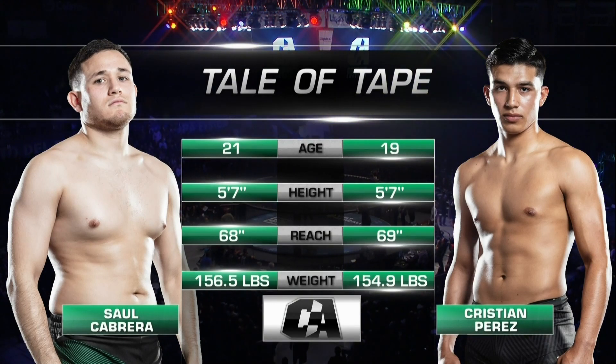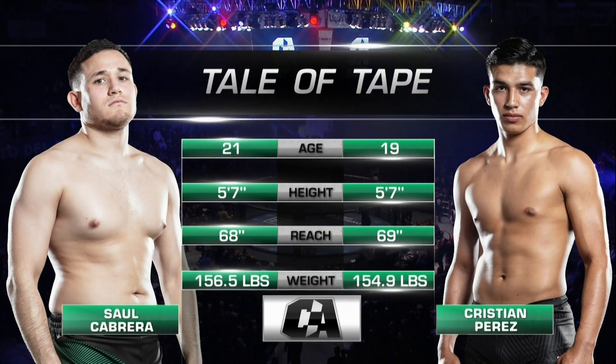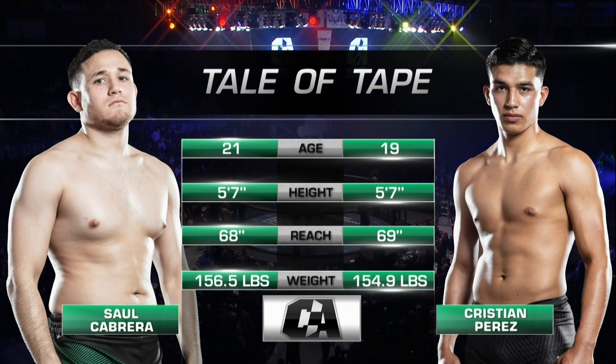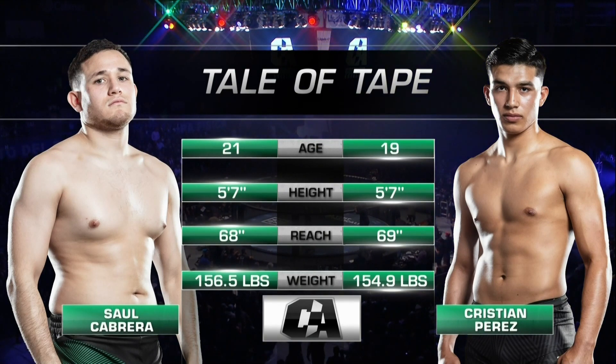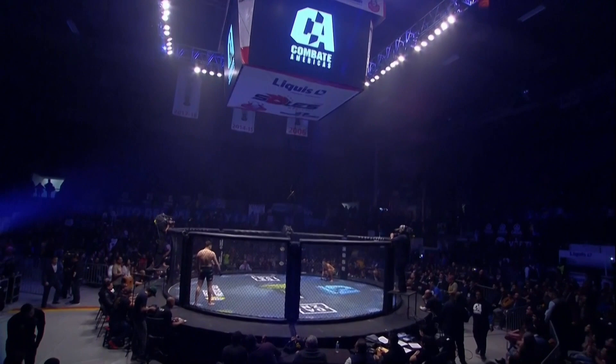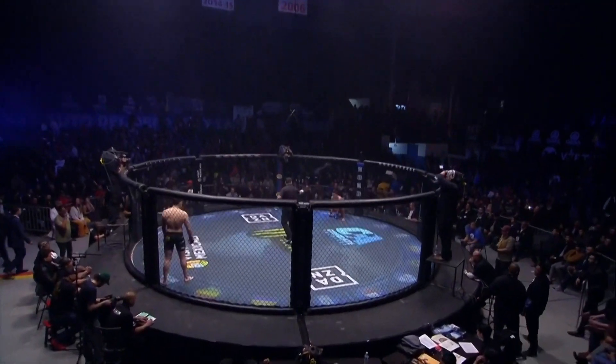Christian Perez, just 19, two years younger than Cabrera. Heights the same, reach giving one inch advantage for Perez. We are in the lightweight division, we'll see a lot of lightweights at 155. Cabrera came in a pound and 0.6 over.